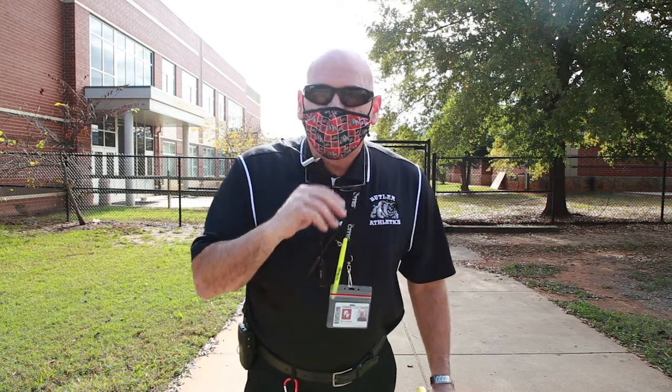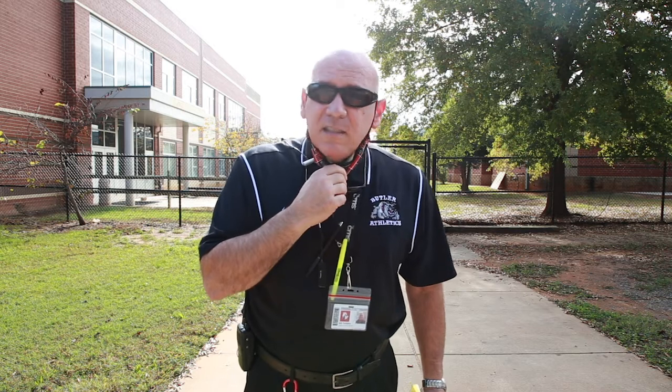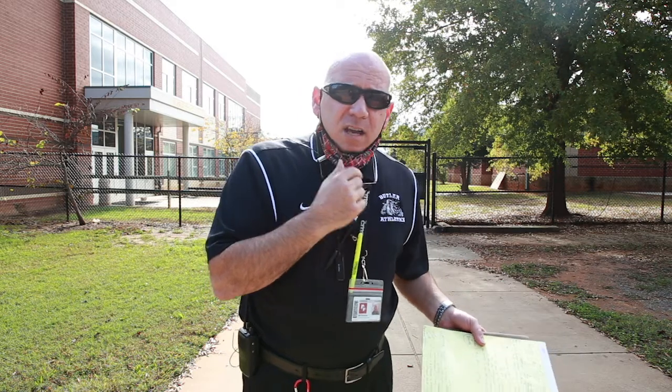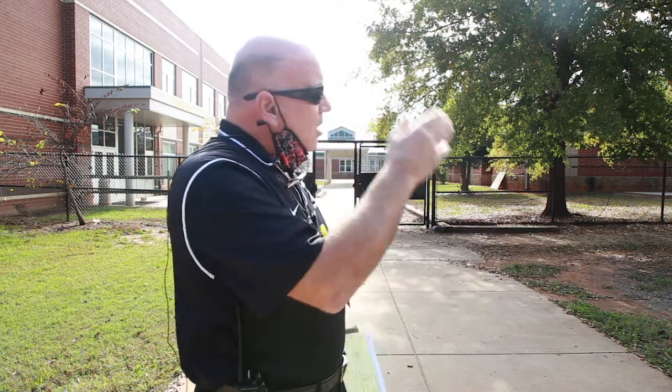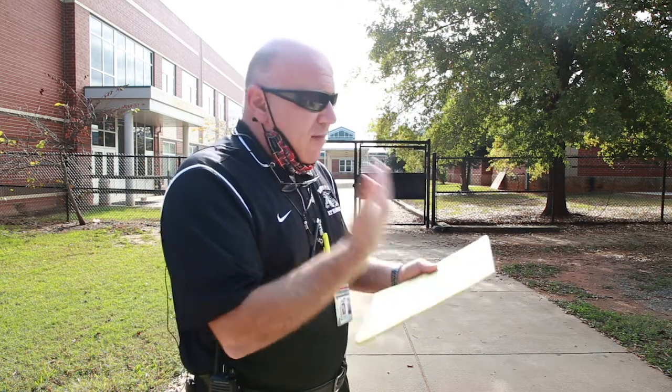Once on campus, you cannot congregate, cannot go to the restrooms, and can't hang out. You have to go directly to your classroom or directly to the cafeteria to get your breakfast, and then directly to your class. There will be no hanging out in the halls, no visits anywhere other than a direct route to your class or breakfast. If you are late, you can only come through the front door where you'll have the screening questions and temperature taken.